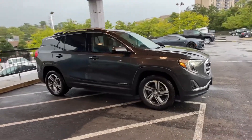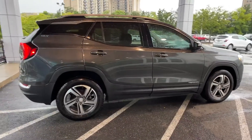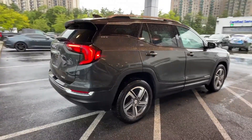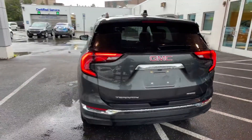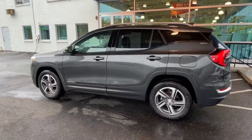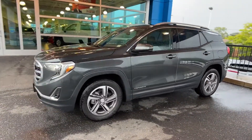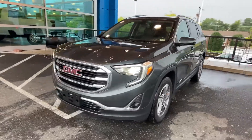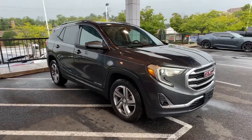2018 GMC Terrain with less than 39,000 miles on the odometer, this SUV offers space as well as power and performance. It's cleverly designed to maximize convenience and comfort with features such as side view mirrors with turn signals, Wi-Fi hotspot, satellite radio, turbocharged engine, multi-zone air conditioning, and all-wheel drive.